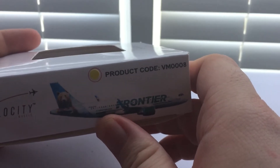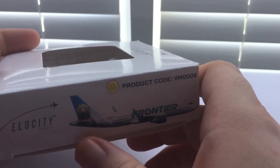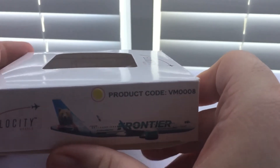So I'm going to have to deal with this for now. If I ever come across the Gemini Jets version, I might put this one back on eBay. But in the meantime, we're going to enjoy this very much because I do need Frontier Airlines.